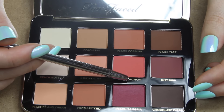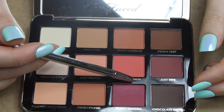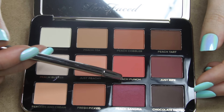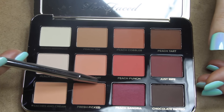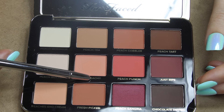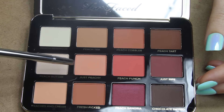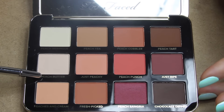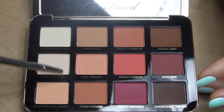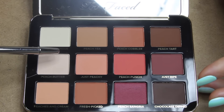Next we have Peach Punch, which is also described as peach daiquiri — it's a bright peach color. This one right here is rather muted though; it's called Just Peachy, and it's a matte peach — straight peach right there. Then we have Peach Butter, which is a peach cream, like ivory with just a shade of peach.